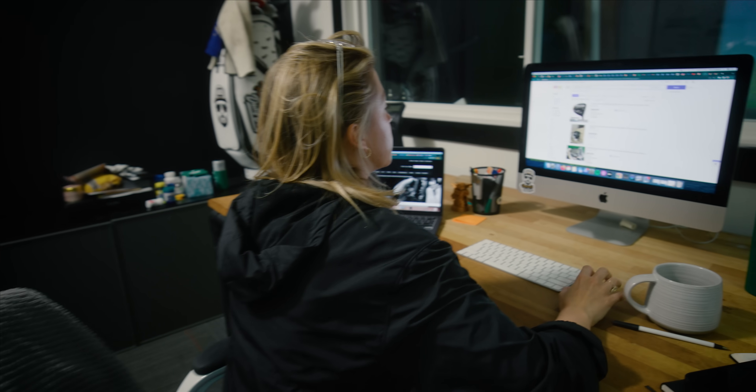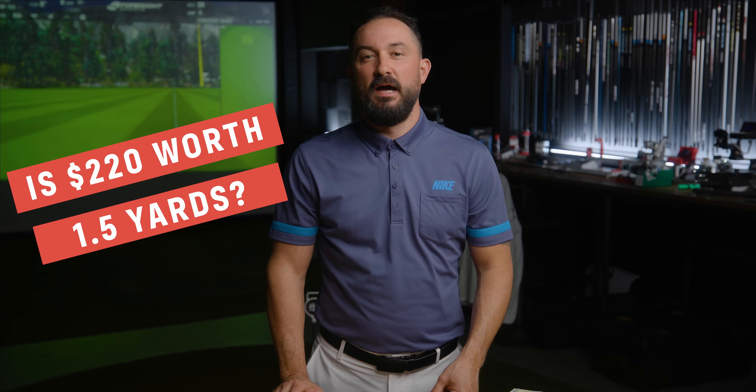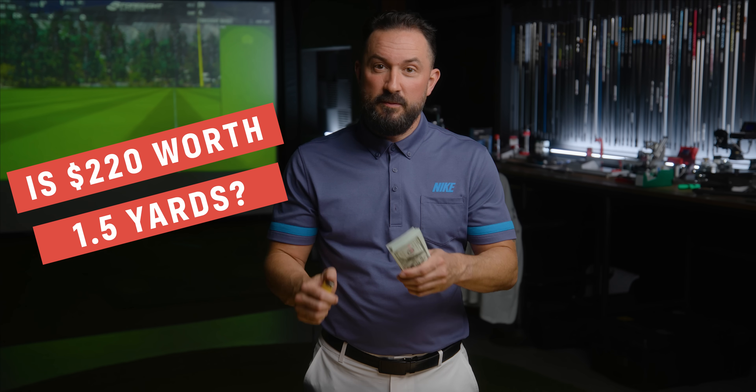So what's it worth to you? The difference is 1.5 yards — basically you're paying $220 for a yard and a half. Is that worth it? It all depends on how you want to burn your money.